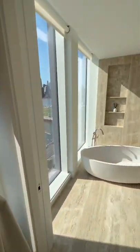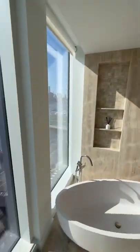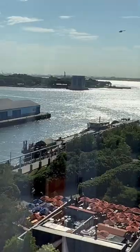And of course you have your soaking tub in this travertine-drenched owner's bathroom, with views of lower Manhattan, and way off in the distance — the Statue of Liberty.